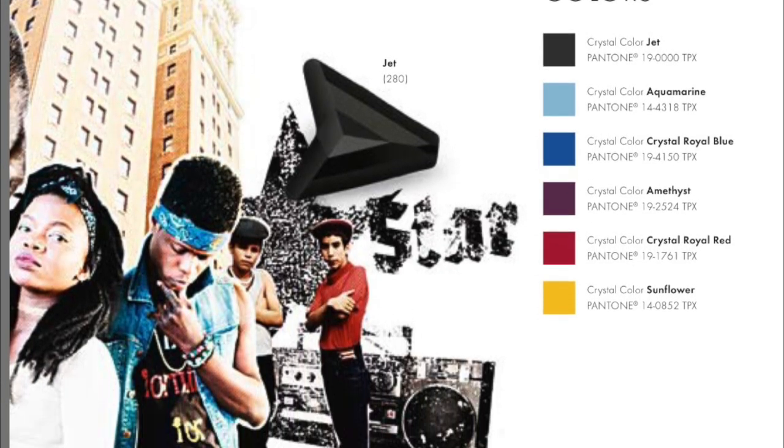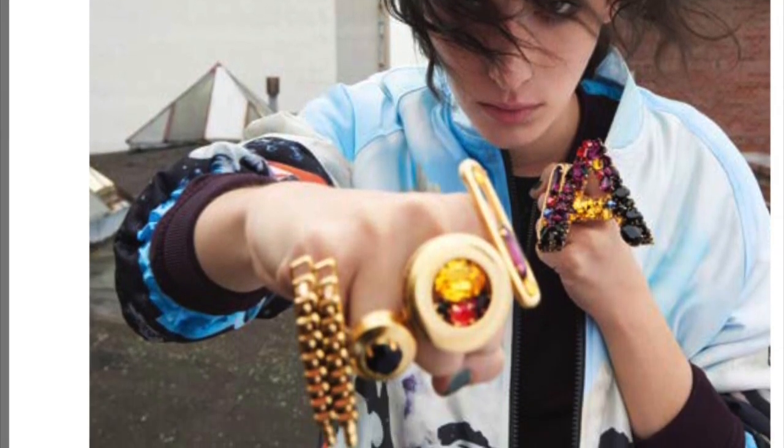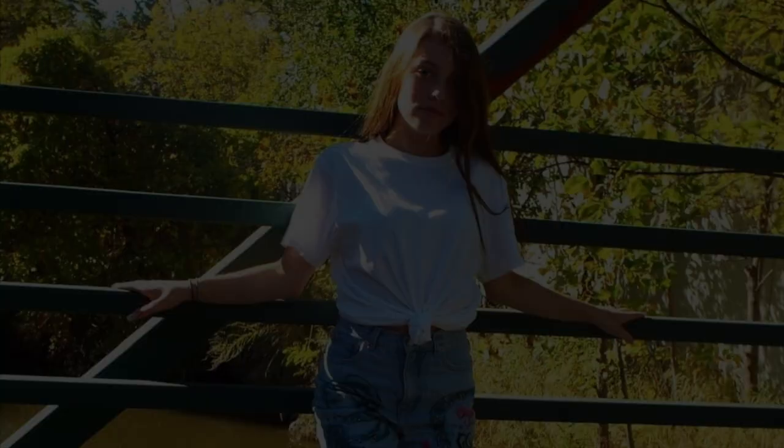Gold chains and medallions are everyday, highlighting our individual and creative expression. Pieces tell a personal story and give a cultural message. Bigger is better and encapsulates the entire style direction.